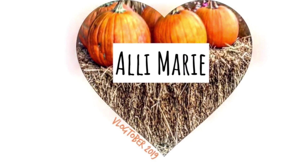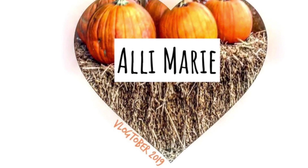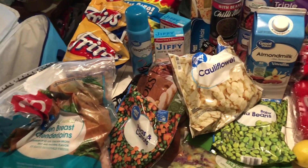Hey guys, welcome back to my channel! Today we have a huge Walmart haul. If you're not subscribed to my channel make sure that you do, and if you are a returning viewer, welcome back. So glad to have you — make sure you give this video a thumbs up if you enjoy, and yeah, let's just get into it. I'm gonna show you the cold stuff first so I can put it away.